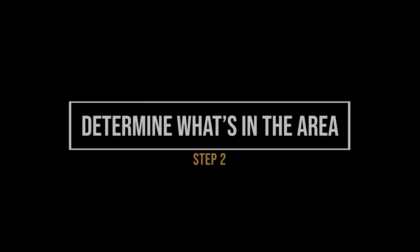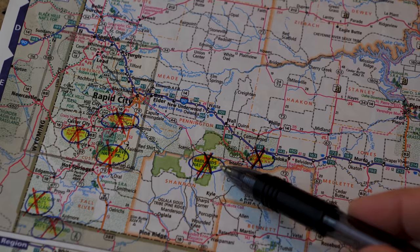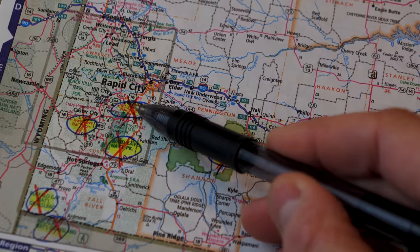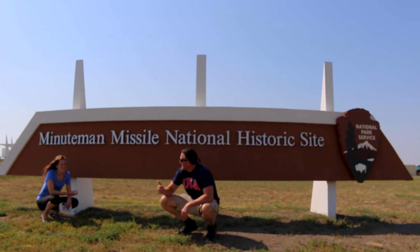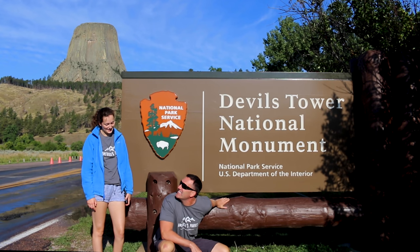Number two: determine what other parks are in the region. A good atlas will be your friend. Not all, but many of America's national parks are grouped within a geographical region. Therefore, with minimal driving, several parks can be combined on a seven to ten day trip. For example, take the beautiful Black Hills of South Dakota — you can see on one trip the Badlands, Minuteman Missile, Wind Cave, Mount Rushmore, Jewel Cave, and possibly even Devil's Tower.